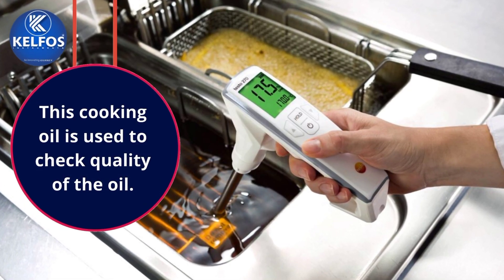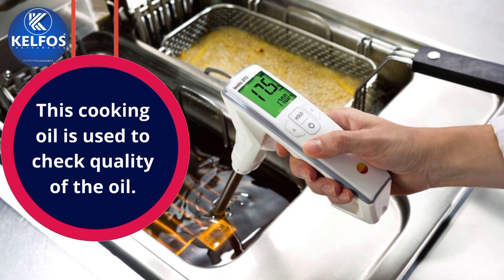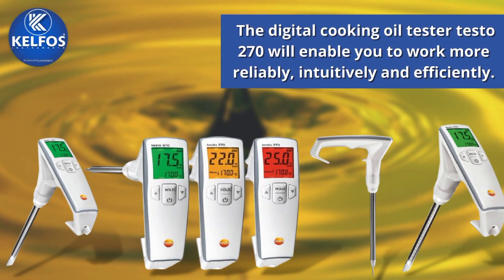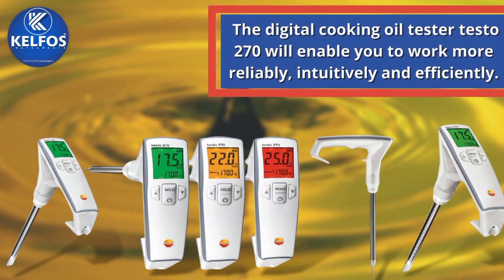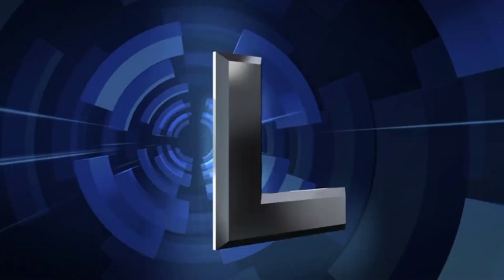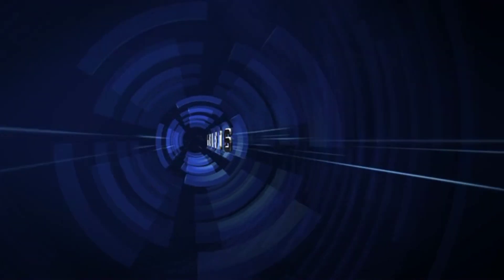This cooking oil tester is used to check the quality of the oil. The Digital Cooking Oil Tester Testo 270 will enable you to work more reliably, intuitively, and efficiently. To be a part of Kelfos India — thank you so much.